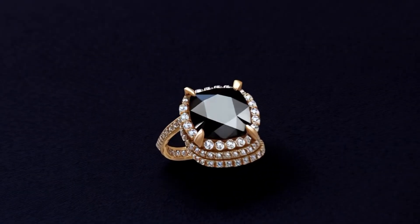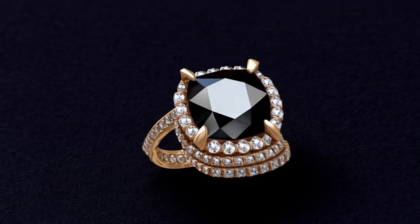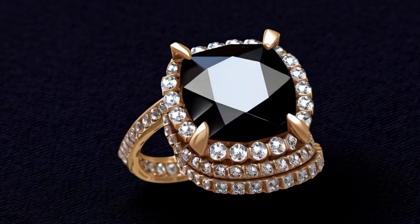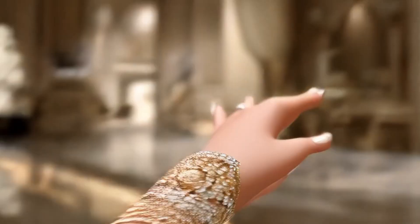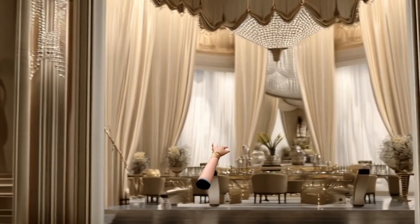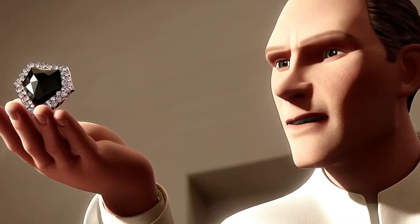Are black diamonds expensive? The price of black diamonds depends on whether they are natural or treated. Natural black diamonds range from $1,500 to $3,000 per carat. Treated black diamonds are more affordable, costing between $100 and $300 per carat.